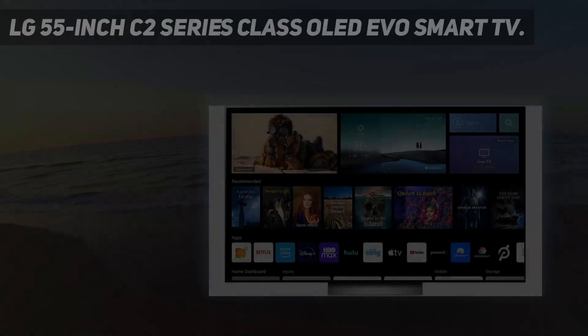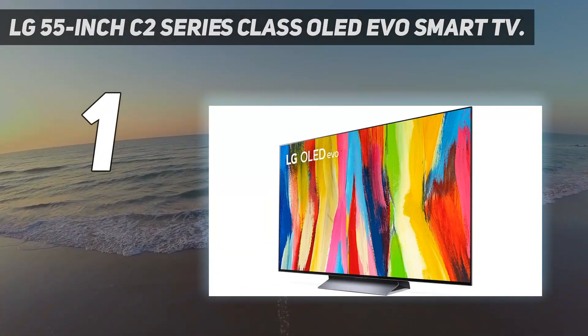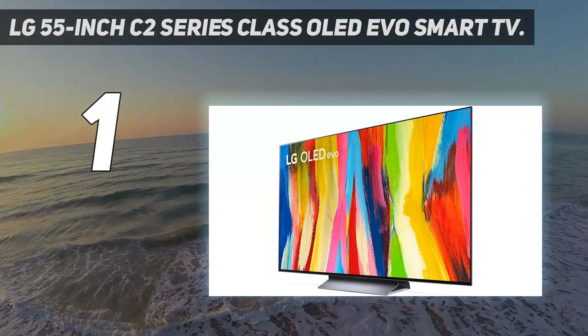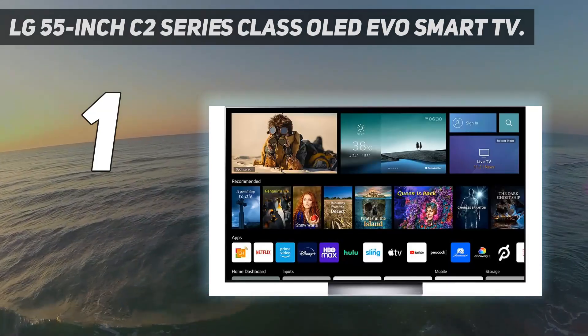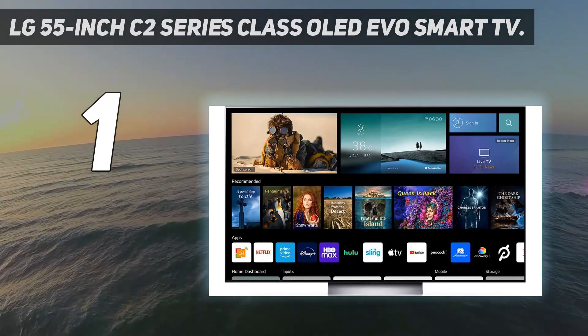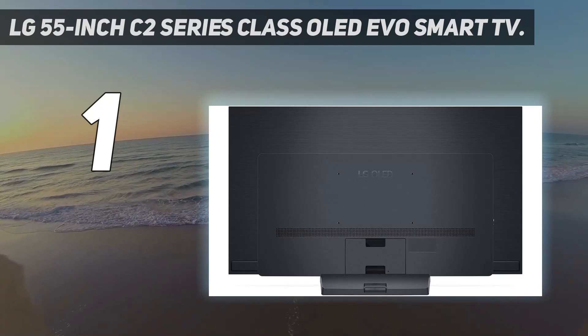And number 1: the LG 55-inch C2 Series Class OLED Evo Smart TV. Our best overall 4K TV might have mixed reviews when it comes to its smart interface, but the OLED screen, reasonable price tag, and stark color contrast won us over. This is an especially good pick for gamers, as the variable refresh rate, VRR, helps provide more fluid motion on the screen.